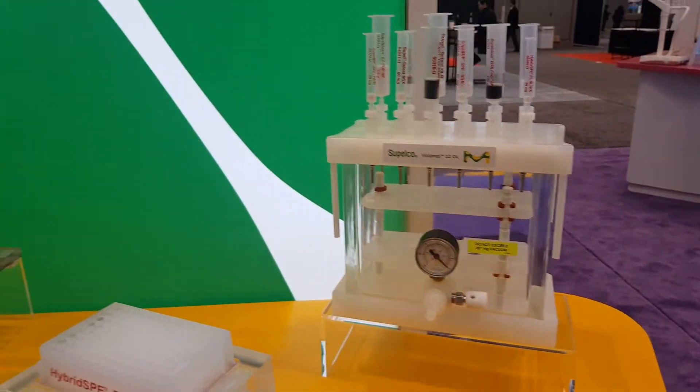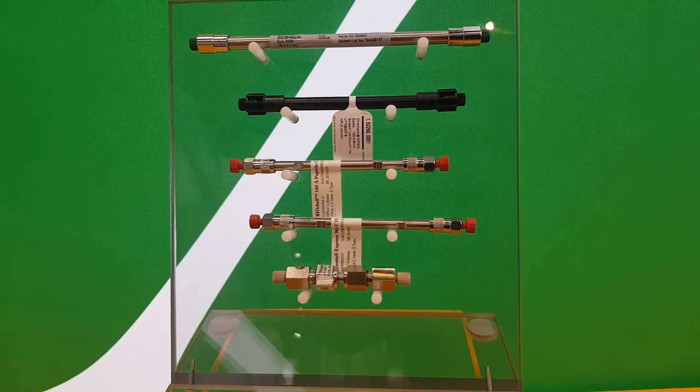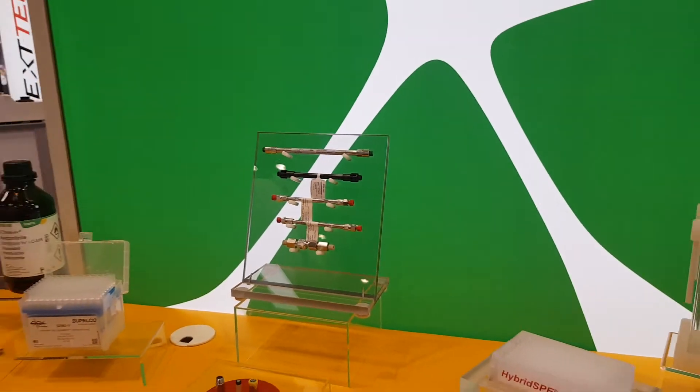And of course, we have HPLC columns, and those come in many different dimensions and chemistries and can suit just about any customer need. We're especially highlighting our BioShell columns and Ascentus Express columns, which come in a couple of new and exciting chemistries.